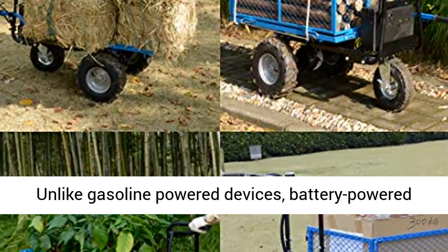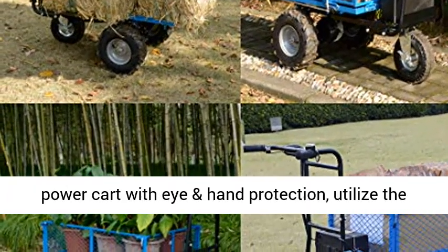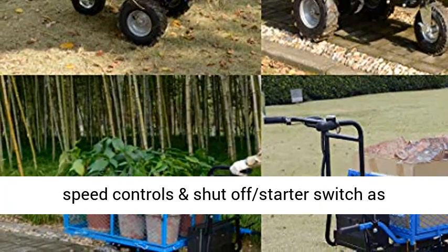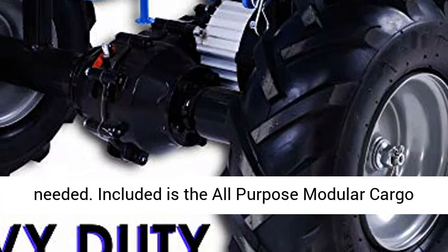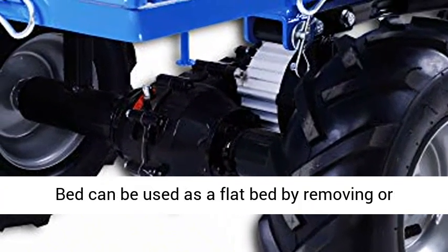Eco-friendly, safe and proper use — green and safe. Unlike gasoline-powered devices, battery-powered units produce no smog and are quieter. Always operate the power cart with eye and hand protection, and utilize the speed controls and shut-off starter switches as needed.